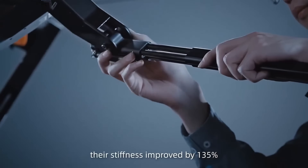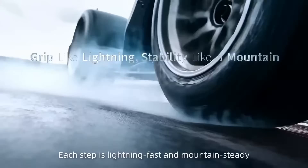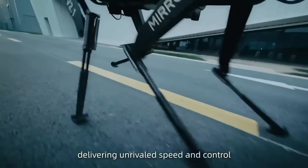With its futuristic design and natural movement, it gives us a glimpse of a world where robots work seamlessly alongside humans, combining strength, speed, and adaptability like never before.